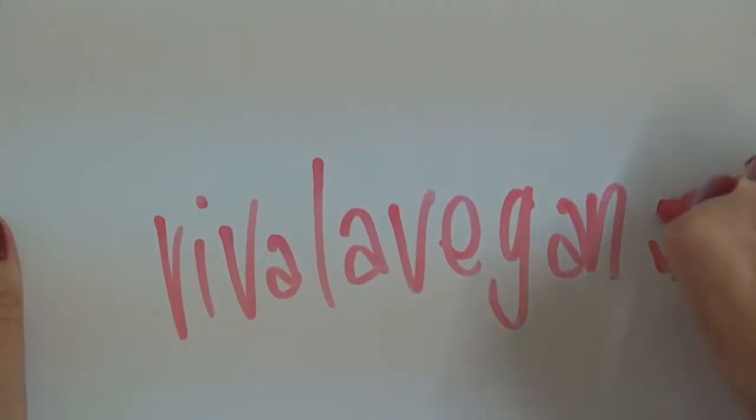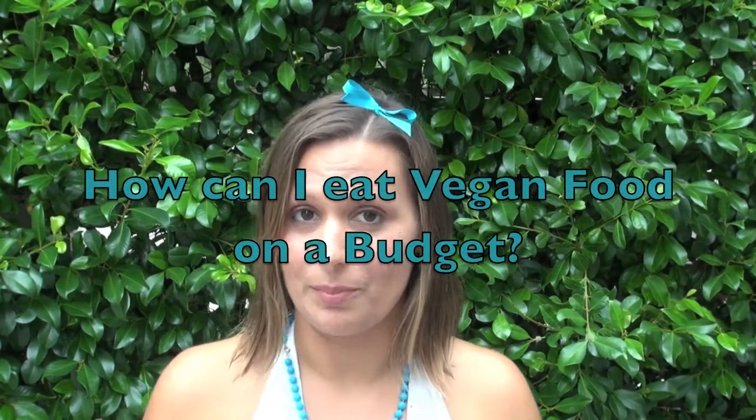Viva La Vegan! Hi, I'm Lee Chantel from VivaLaVegan.net. Welcome to this week's question and answer, which is: how can I eat vegan food on a budget?